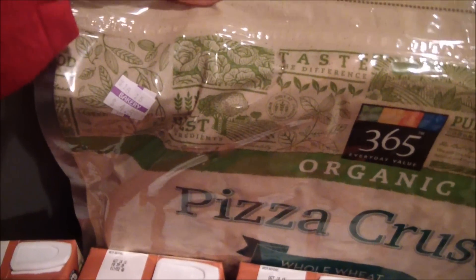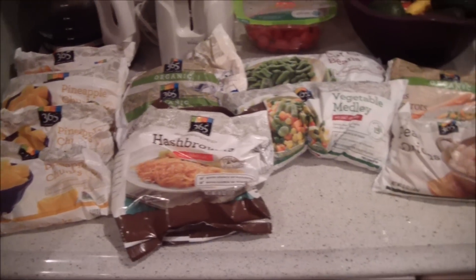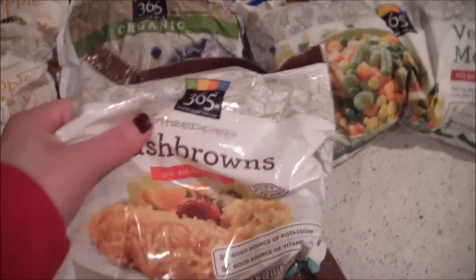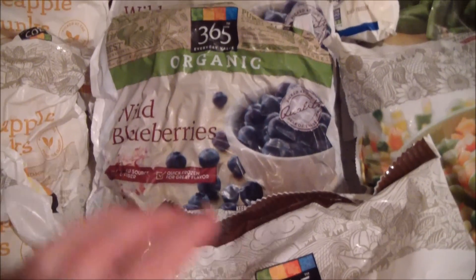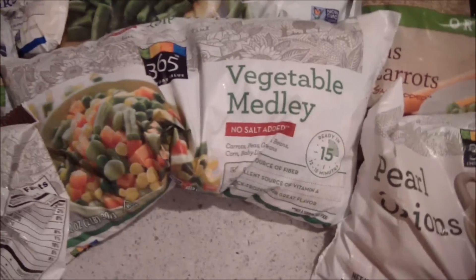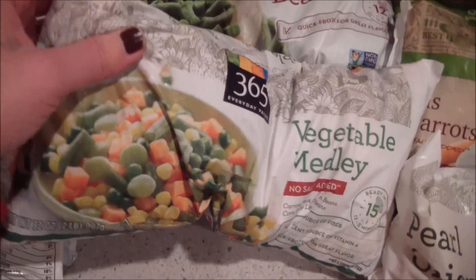The pizza crust comes with two crusts and it's $4.99. Here's the frozen stuff I got at Whole Foods. I got the Whole Foods brand hash browns — they have no added salt — and I got some blueberries, mangoes, pineapple, and peaches for smoothies.